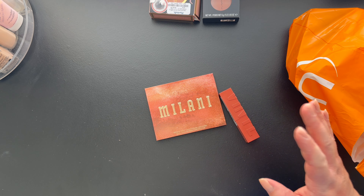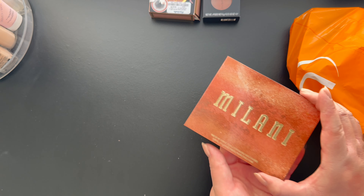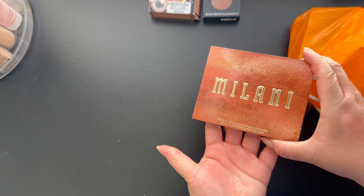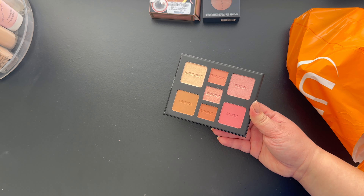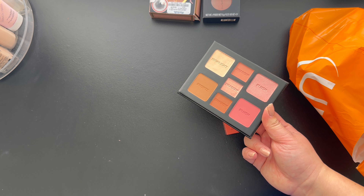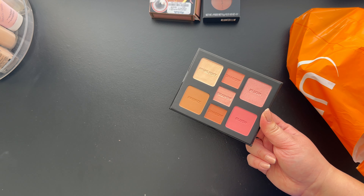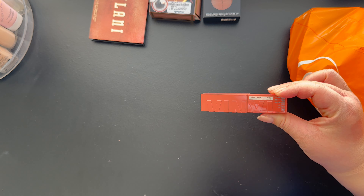Next I went to Target. I was trying to not buy too much stuff because I already went to Ulta and only picked up a couple things. I picked up the Milani palette — there's not a name on here but here's how the packaging looks. I was told this was a dupe for the Hourglass Ambient Light palette. You get one matte bronzer, one matte blush, one shimmery blush, a highlight, three eyeshadows — two matte and one shimmer.